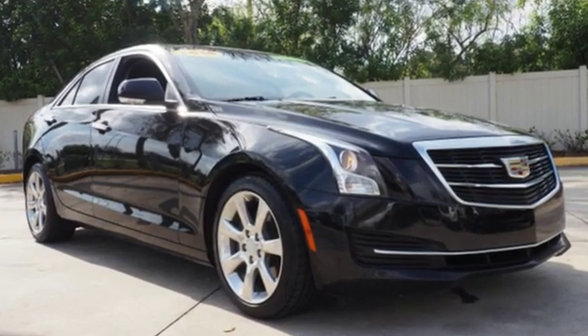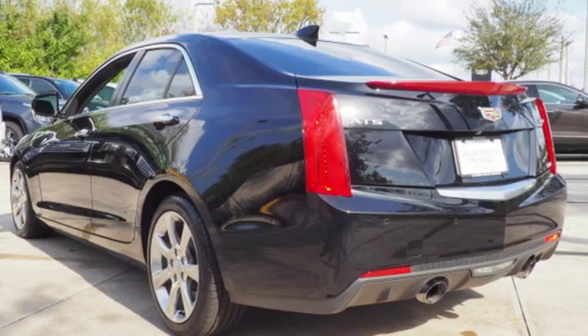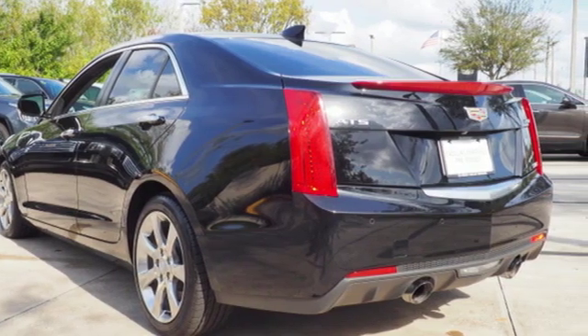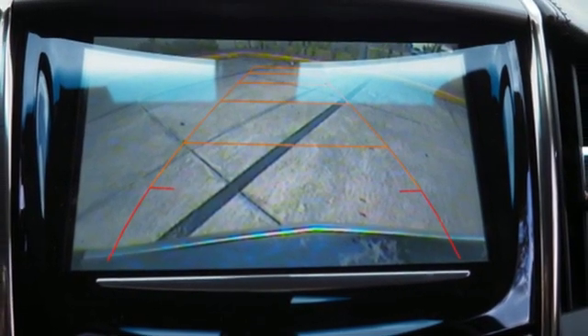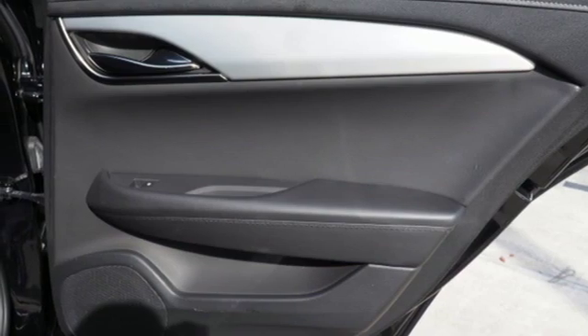External memory control, dual zone climate control, doors and push button start proximity key, active grille shutters, intercooled turbo inline 4-cylinder engine, sports suspension, voice activation.